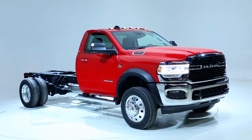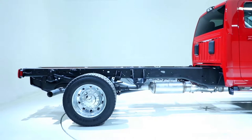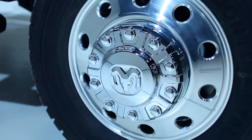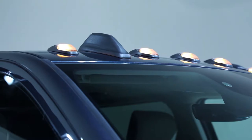We've focused on capability with this new chassis cab. We looked at payload, we looked at GVW, we looked at trailer towing. Those things were all important to our customers. We've made this vehicle lighter, just like we did with heavy duty, and that's helped us to increase payload.